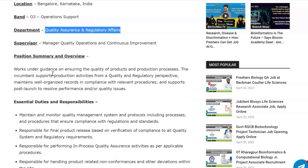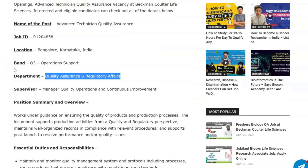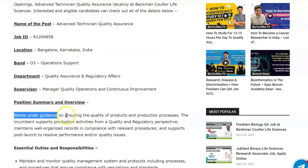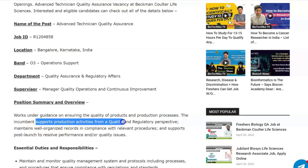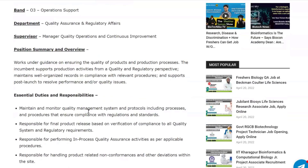As a Quality Assurance Advanced Technician, you'll work under guidance ensuring the quality of products and production processes, support production activities from a quality and regulatory perspective, maintain well-organized records in compliance with relevant procedures, and support post-launch to resolve performance or quality issues.